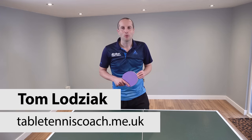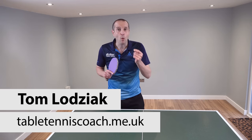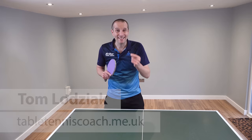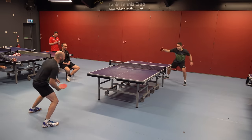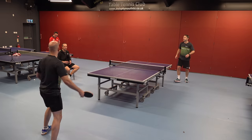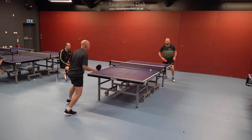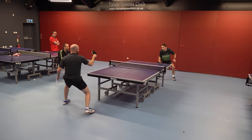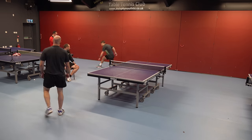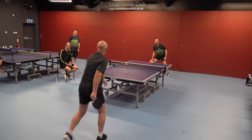Hello, my name is Tom Lodziak. What is the most effective way of winning points in table tennis? I'm going to show you five contenders — five possible ways in which you can win points. Which is the most effective? Where should you be focusing your energy? I'm going to show you the examples and then we're going to have a discussion about the best way of winning points in table tennis.